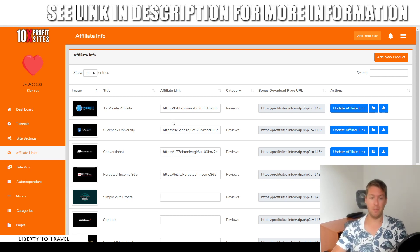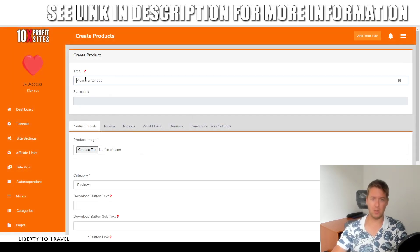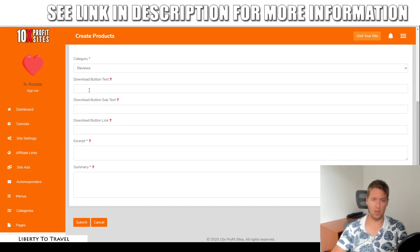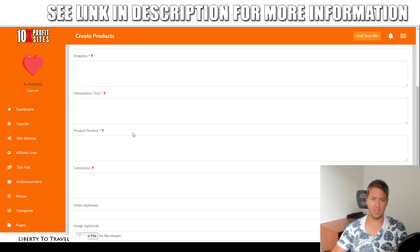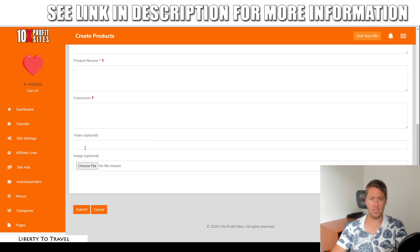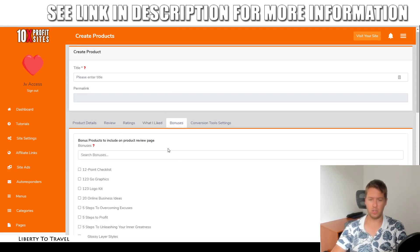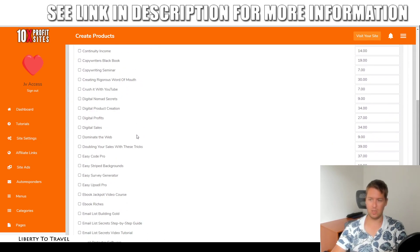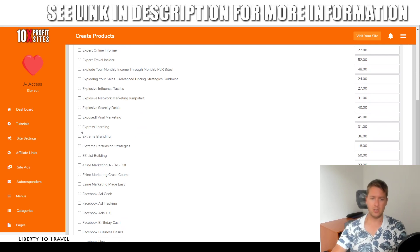If you want to add an affiliate offer manually that is not one of the 10 included, you can click on add new product. Then you can write your own review, or hire someone on Fiverr to write it for you. You can add the title, a download button, and the review right here. It comes with different sections: a title, a strap line, an introduction text, the actual review, and a conclusion. You can add a video review as well, and add ratings from one to five stars for quality, value, features, and support. Then you can add what you liked about the product, and which bonuses you are including. They actually include hundreds of done-for-you bonuses, so you don't even have to create your own bonuses even if you add new reviews. You can just select the bonuses you want, and they are completely done for you.